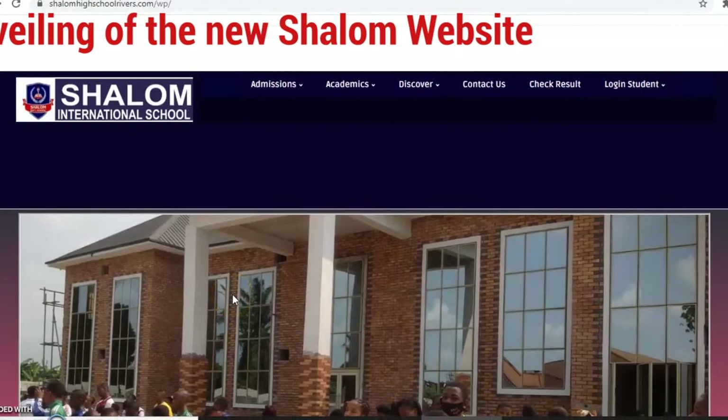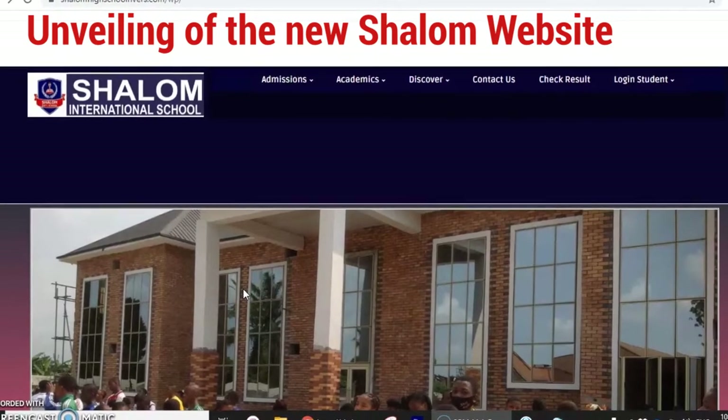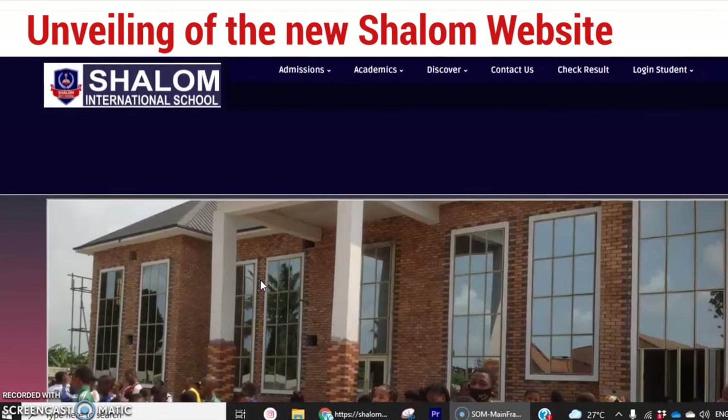Hello viewers and Shalom family. My name is Ariki Bechima. I am an ICT and multimedia expert. Welcome to the unveiling of the new Shalom website.